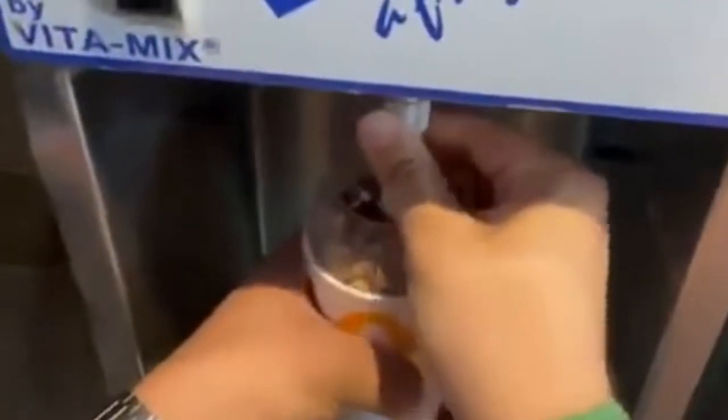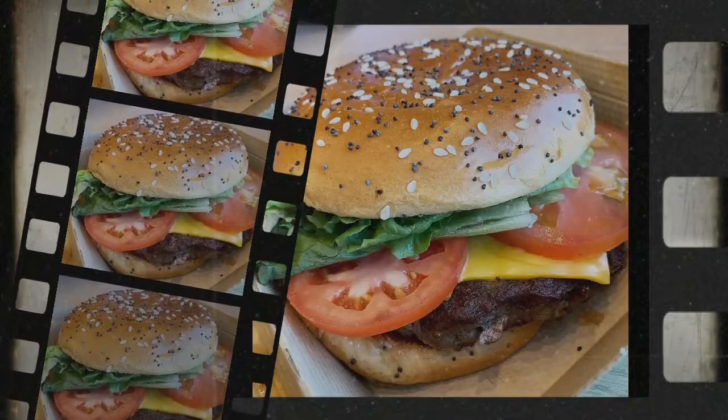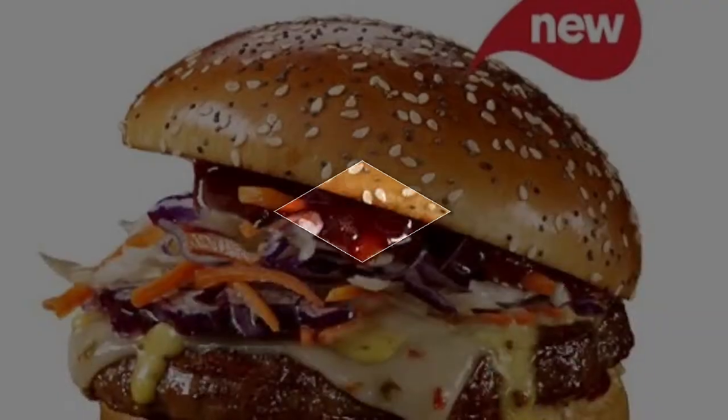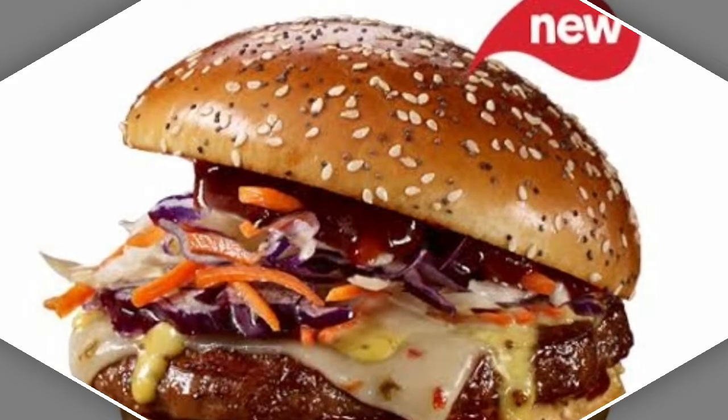Macca's is also bringing back one of its most popular snacks — mozzarella sticks with chunky tomato relish. McDonald's marketing director Tim Kenwood said the fast food giant was excited to announce the new menu items: "Macca's is giving us another reason to get the gang together and cosy up this winter with delicious new and returning menu items."